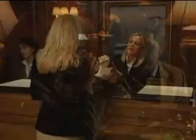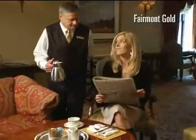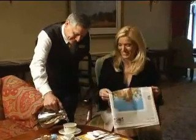Be sure to ask about Fairmont Gold, an exclusive hotel within a hotel, for the most discerning guests. We highly recommend the Fairmont Copley Plaza — historic elegance in Boston's most fashionable district.